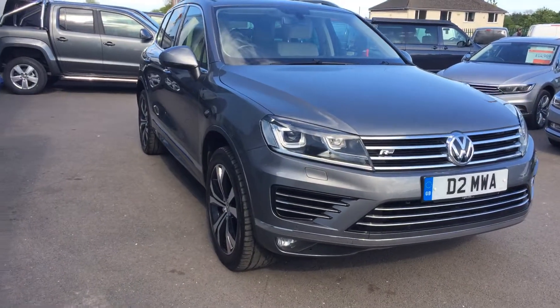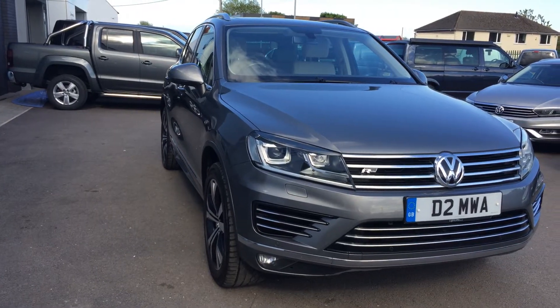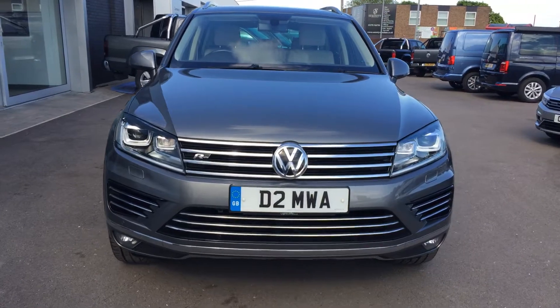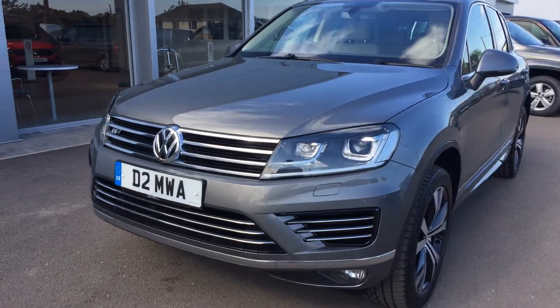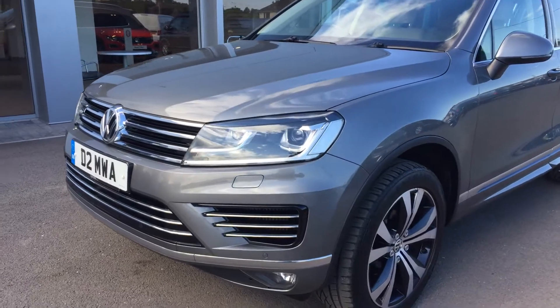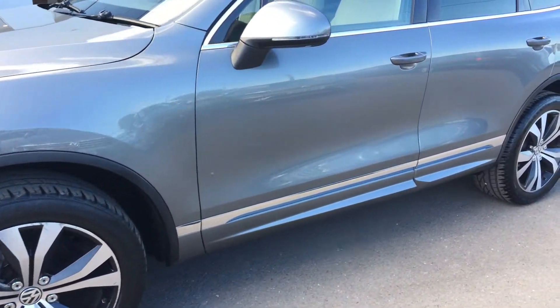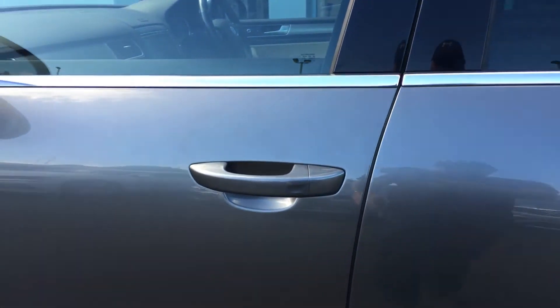Hi, I'm Phil Sadler, sales executive here at Wrexham VW, and I'm going to show you around our Volkswagen Touareg. This is the 262 R-Line in the grey metallic paint that we have on sale here — absolutely stunning vehicle. It's done 60,000 miles but looking at the car it's been really well looked after for its age and mileage. There are no major scratches, marks or scuffs on it, and it's got keyless entry with push button start.